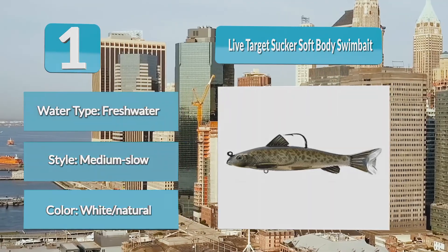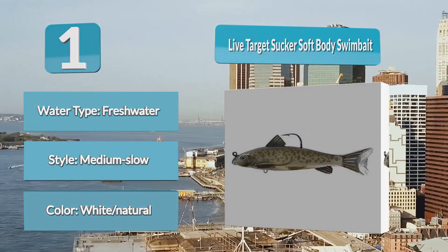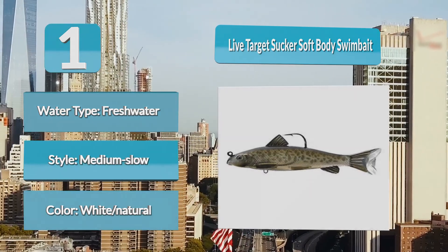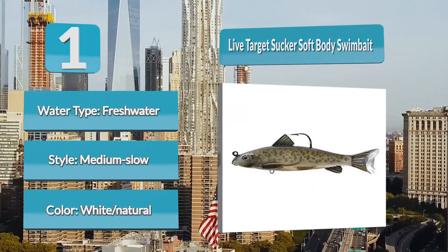This realistic swimbait has 3D eyes, protruding fins, and a side-to-side kicking motion that is sure to attract bites. It has a weedless wide gap hook, so it can be fished in heavy cover with great hooksets.